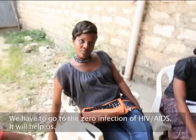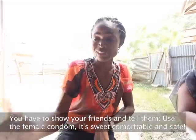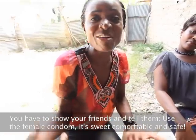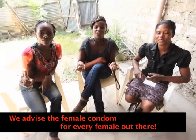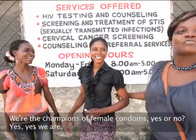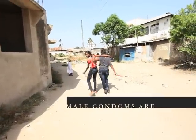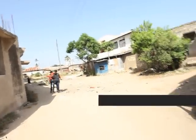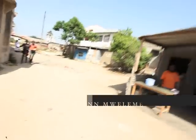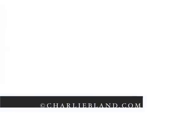I think it will reduce HIV and AIDS. We have to get to zero infection of HIV and AIDS. It will help us. We have to show our friends — we tell them, if you use a female condom, it's sweet, comfortable, and safe. We advise female condoms for every female out there. Are you the champions of the female condoms? Yes, we are. Well done. Thank you very much.